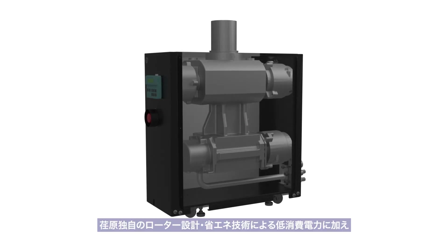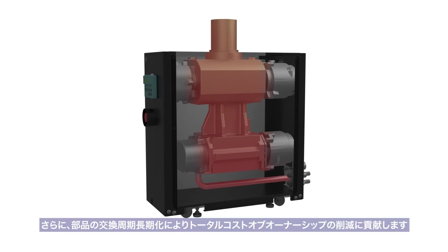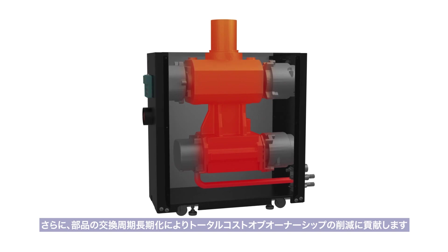Process tolerance has improved by wide-range temperature control that can be optimized for each process. Thanks to the longer replacement cycles of parts by superior process tolerance and lower power consumption achieved by Ibarra's unique rotor design, Ibarra can contribute to a reduction in the total cost of ownership at the customer site.